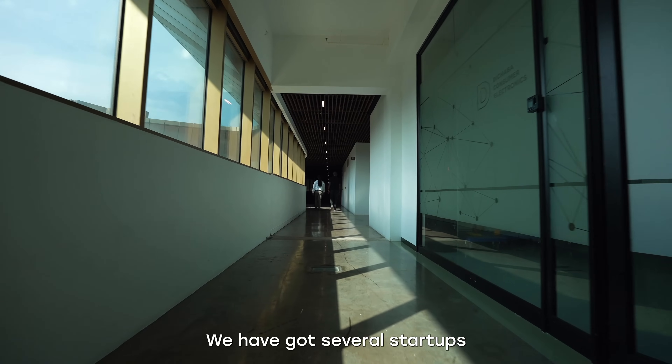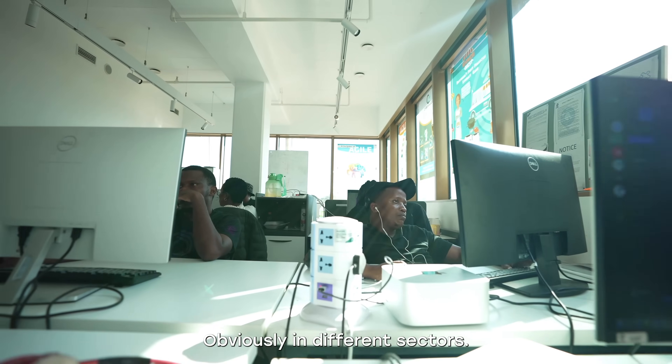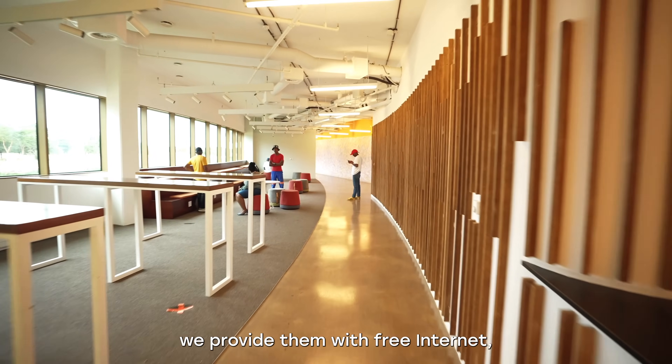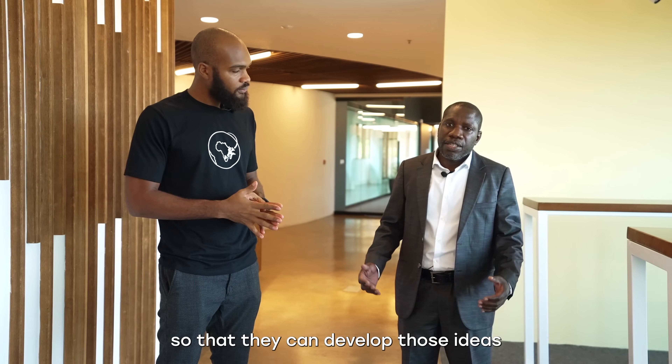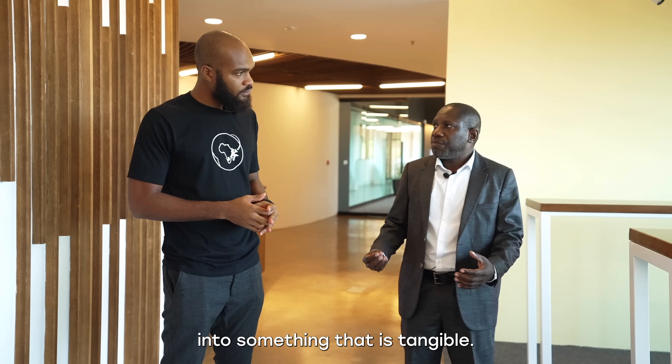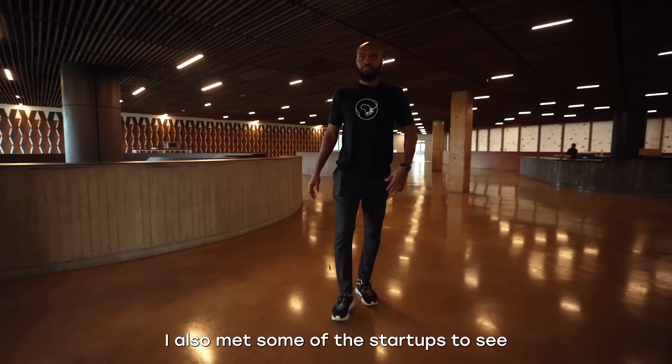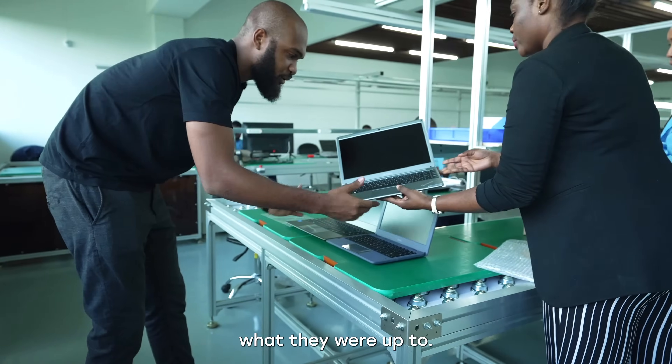We've got several startups that we are supporting in different sectors. We bring them all here, we provide them with free internet and amenities so that they can develop those ideas into something tangible — a prototype. While I was here, I also met some of the startups to see what they were up to.